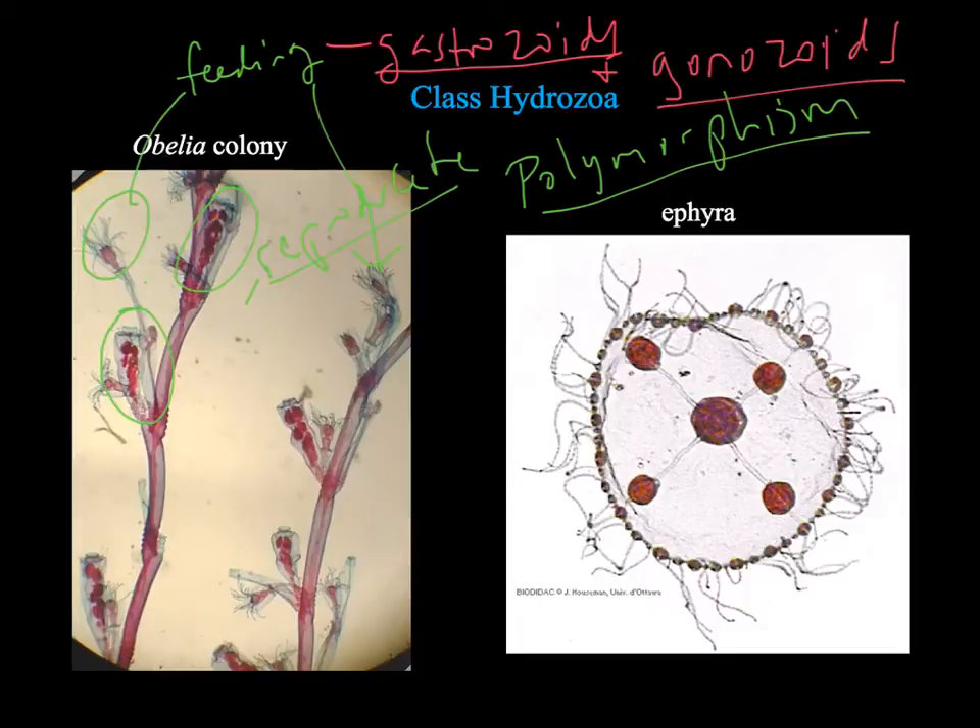The ephyra pictured here is one of these tiny little medusa buds that has come off and is an early stage before it eventually matures into the adult Hydrozoan medusa. The colors in the picture on the left are not natural — this is a stained colony, so the red and greenish-blue are artificial stains. The same for the ephyra — they're usually translucent; the colors are stains for the slides.